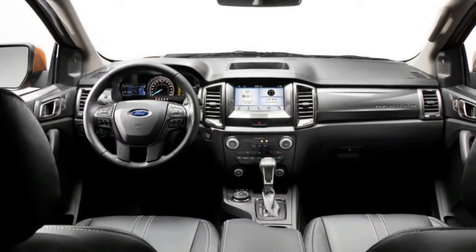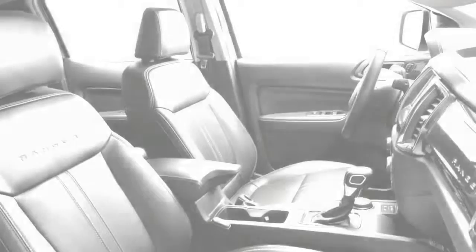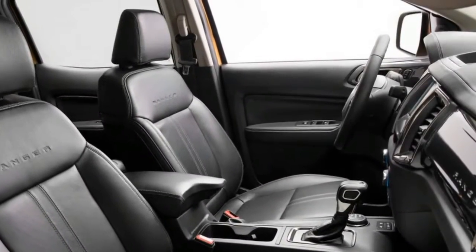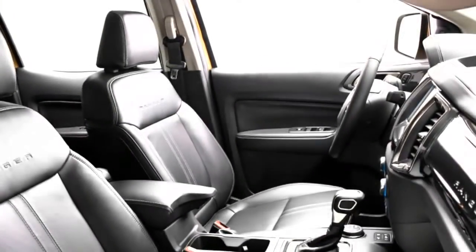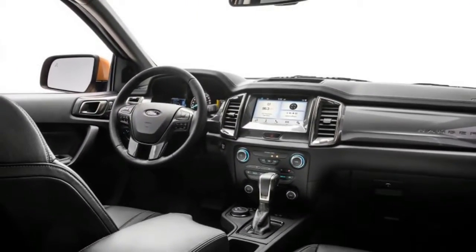The Ranger comes in three trim levels — XL, XLT, and Lariat — in both SuperCab extended and SuperCrew four-door configurations. In addition to the FX4 package, customers can opt for chrome and sport appearance packages.